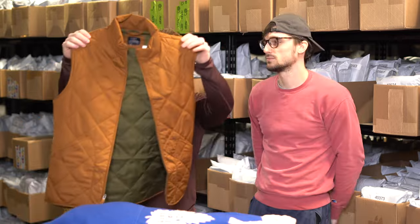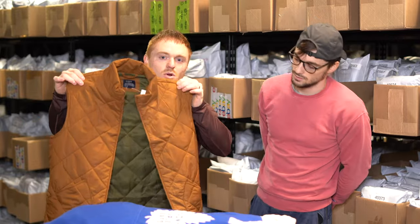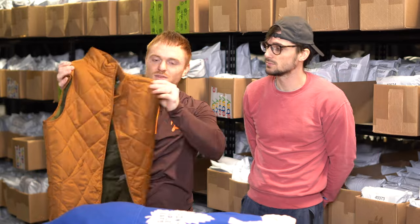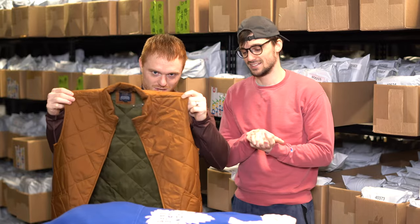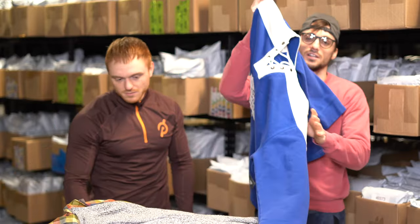This is a J.Crew quilted vest — kind of an outdoor vest. It's not lined, just a lightweight vest for spring. It is new with tags as well. The colorway is kind of a caramel brown — a good colorway. This thing should probably go for 50 to 60 bucks.